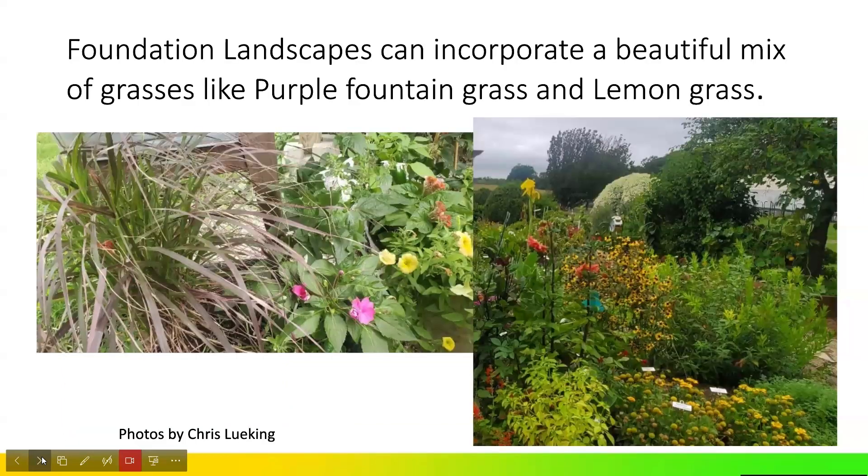We need to think about full maturity size when interplanting, and consider that woody perennial roots could interfere with new plantings. Lemongrass is a great example of a culinary grass that can be incorporated with traditional fountain grasses. In Southern Illinois it doesn't survive winter, but it can be harvested at maturity, offers a beautiful color and citrusy smell, and can be replaced the following season as other landscaping becomes established.